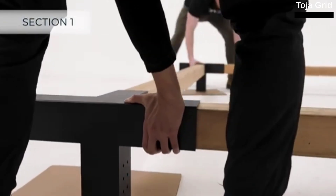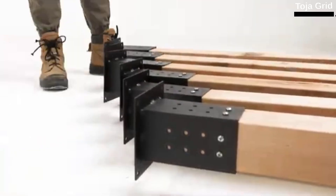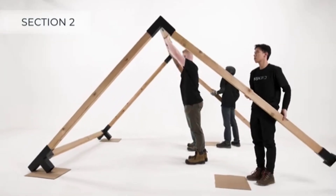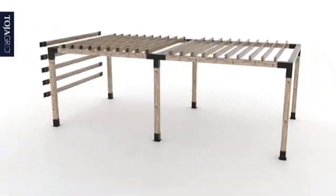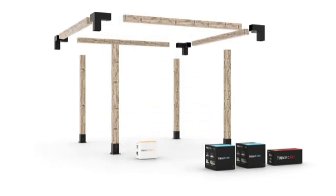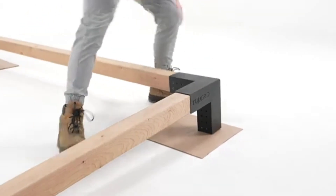Toa Grid fasteners are ideal for house builders who want to construct garden arbors, pergolas, and other similar structures. They are available both in kits and separately, so you may order a few more to enhance your current arrangement. The cost of Toa Grid kits varies by configuration — a simple mount costs $48 while more complex ones cost $264.